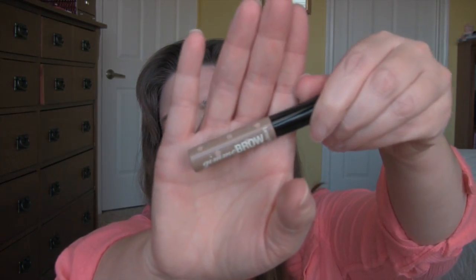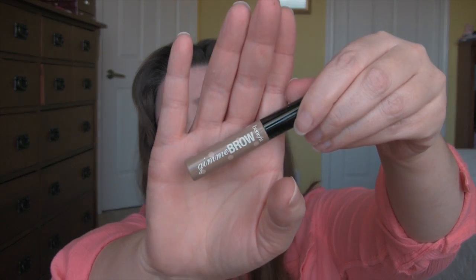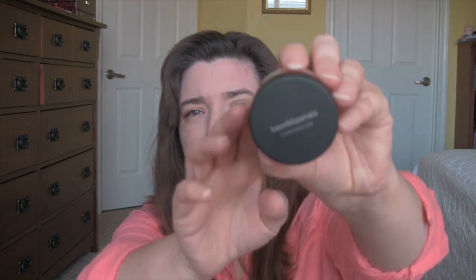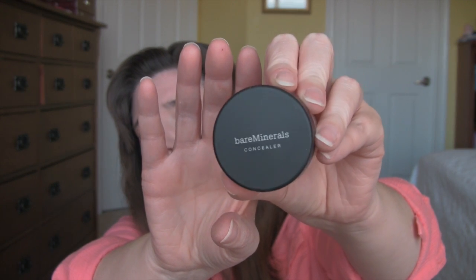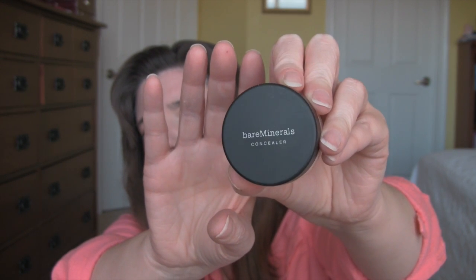This Benefit Gimme Brow — I didn't use it at all last week, so it's staying in this week's basket. Maybe I'll do something with my brows, maybe not, but I'll try. This Bare Minerals Under Eye Concealer — didn't use it last week, have no idea what it's like, so I'm putting it in this week's basket again. My problem is I like to sleep in, so I wake up and I don't hardly have any time, and things like brows and under eye concealer tend to fall by the wayside. But I'll try.